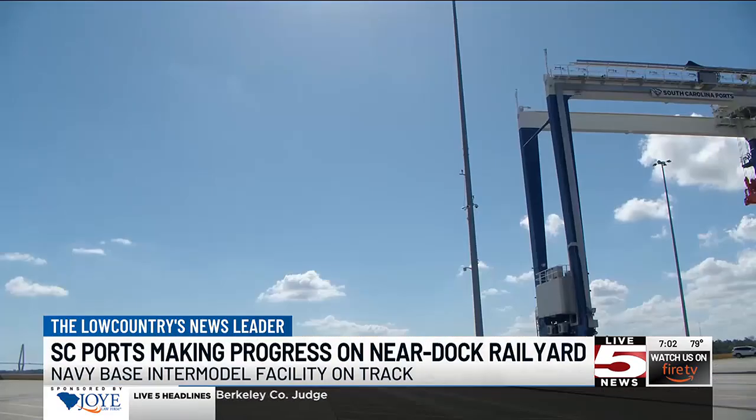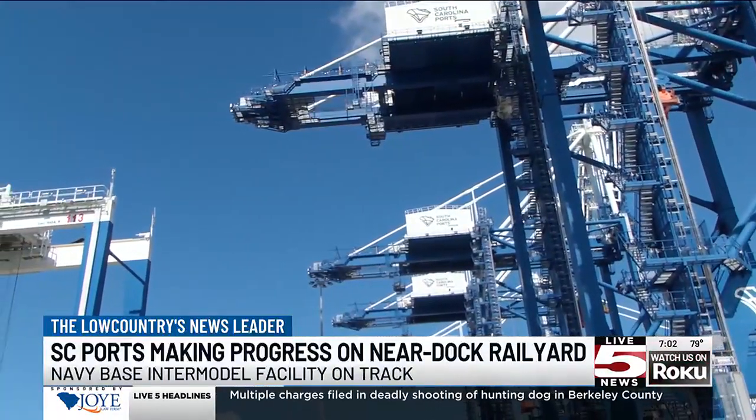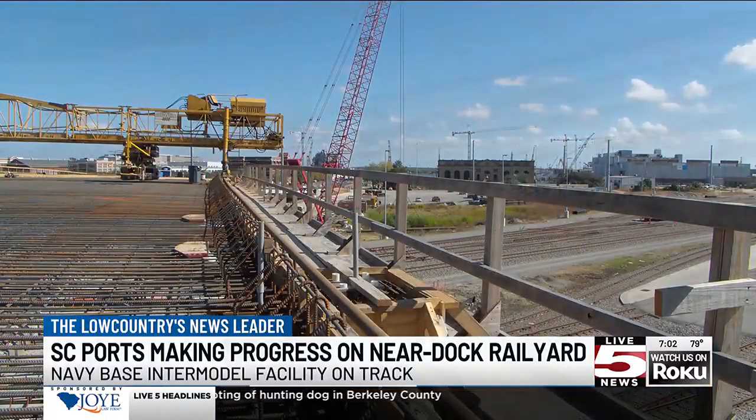In North Charleston, Caitlin Ashbaugh, Live 5 News. The South Carolina Ports supports one in nine jobs and 87 billion dollars in economic impact every year.